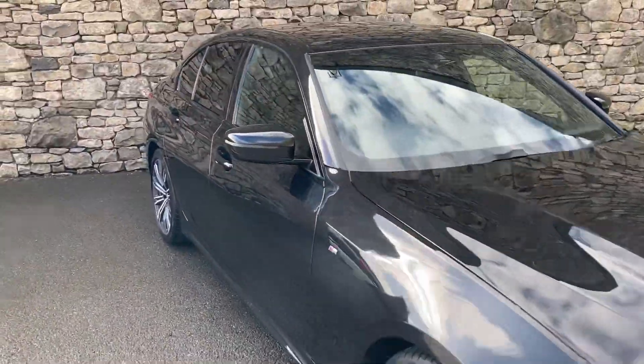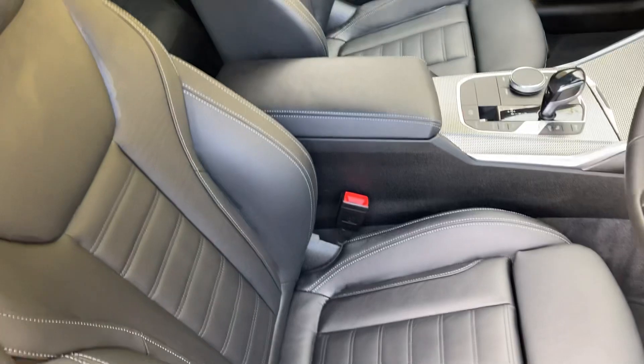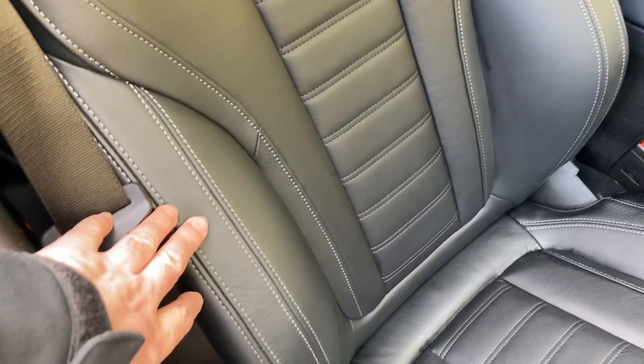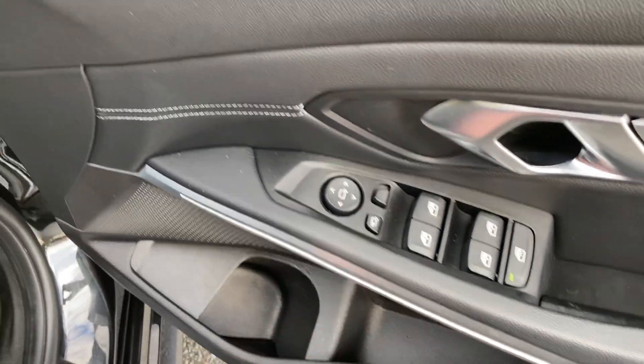So that's the exterior — let's have a look on the inside. Being an M Sport, we get the sport seats with bigger side bolsters and adjustable under-thigh support. The seats have very nice grey contrast stitching. Other standard features include electric windows all around — you can lock the rear ones from the front — and electric folding mirrors as well.